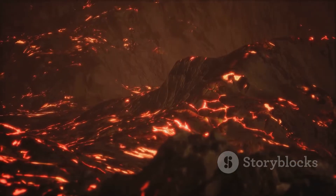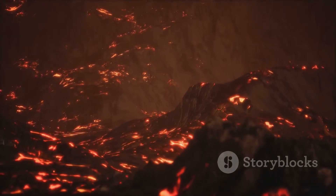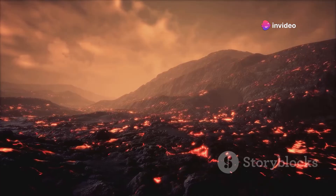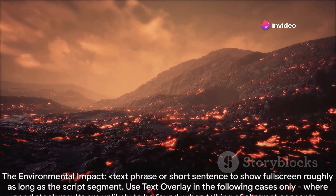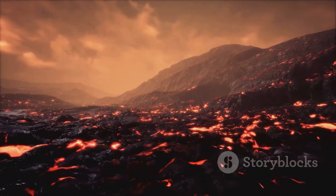However, the key difference lies in the uncontrolled nature of a volcano. Incineration plants are designed to capture and treat emissions before they're released, ensuring harmful pollutants are minimized. It seems incineration and volcanoes share some fiery similarities, but what about the environmental impact?